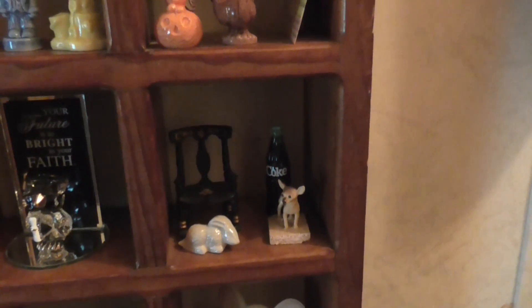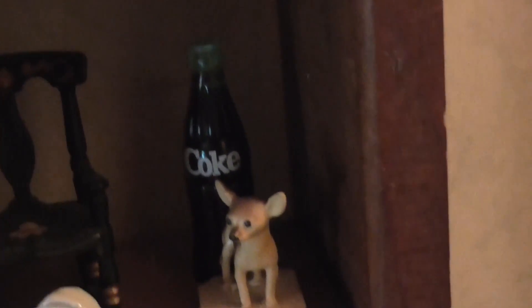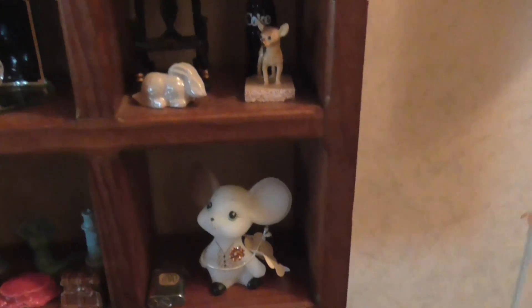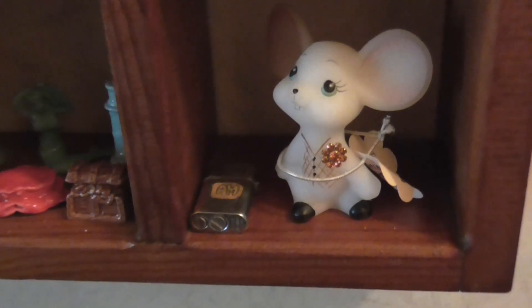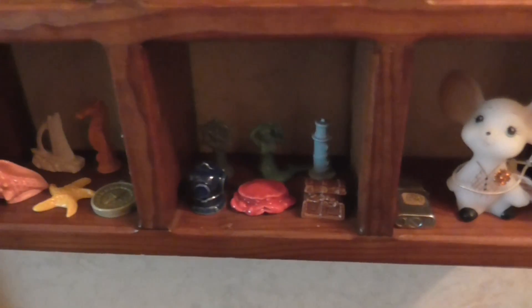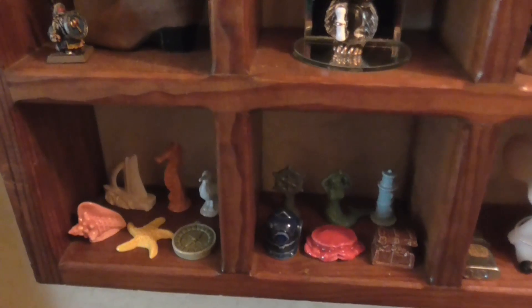Some of these are just little souvenirs. Some of them belong to my mother, like the little boot, the little rocking chair back there, the little doll, and the Coke bottle — it's not real Coke. And the mouse, and that little tiny lighter — that little tiny lighter really works. And then these are all the Red Rose tea boxes, and one of my subscribers painted that and sent it to me a long time ago.